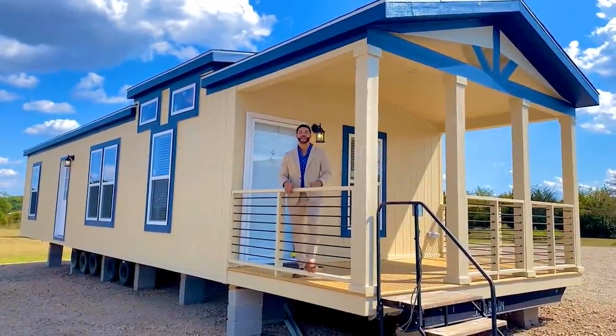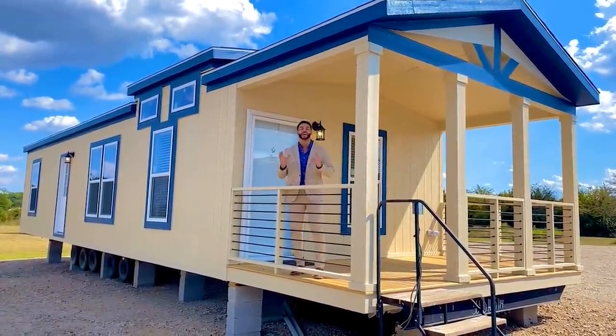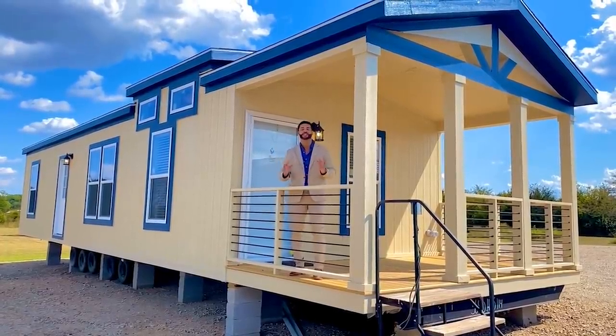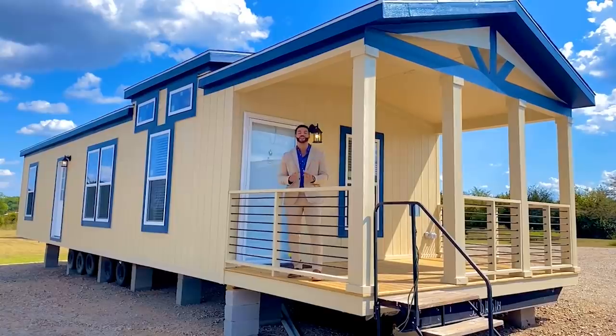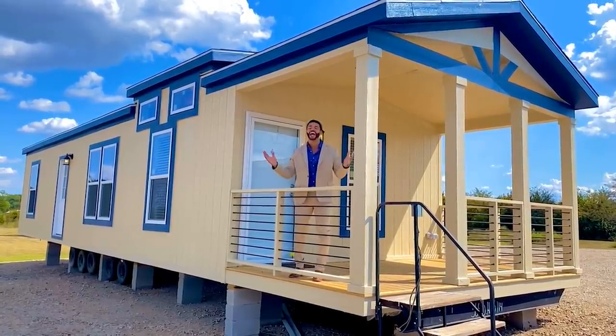How's it going everybody? This is Mike, Mr. Tiny Timmons, and I'm back again with a new episode of Single Section Sunday, where on Sundays I showcase a particular single section home available here at Recreational Resort Cottages. And this Sunday, I'm bringing to you the Ashley.